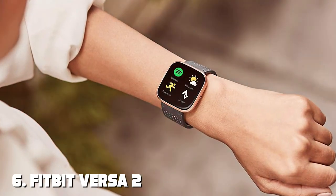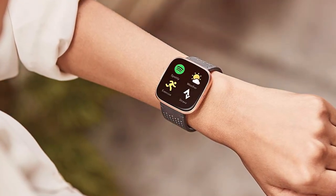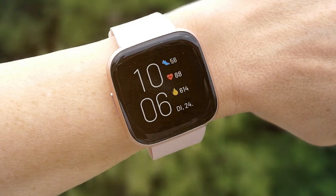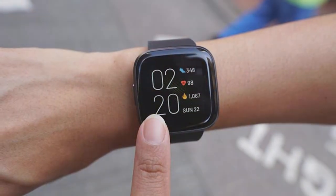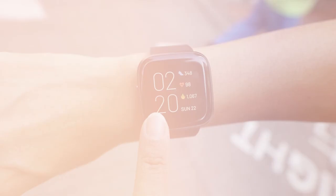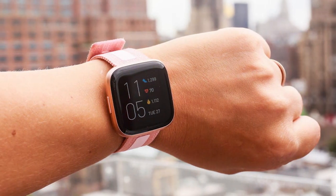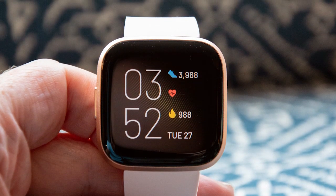Moving on to number 6, the Fitbit Versa 2 Health & Fitness Smartwatch is designed to elevate your health and fitness journey while keeping you connected and organized. Its sleek and lightweight design makes it a stylish accessory for any outfit. Featuring an AMOLED display, the Versa 2 delivers vibrant colors and sharp visuals. It offers 24/7 heart rate monitoring, sleep tracking and SpO2 measurement, helping you understand your health and sleep patterns better. With built-in Alexa, you can control your smart home devices and get quick answers to your questions. The Versa 2 supports over 20 exercise modes, provides on-screen workouts and tracks your progress in real-time. It also offers guided breathing sessions to help you manage stress.